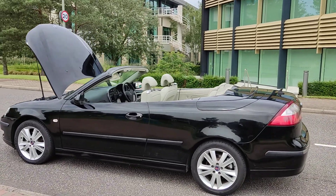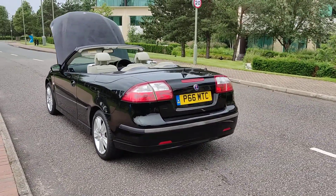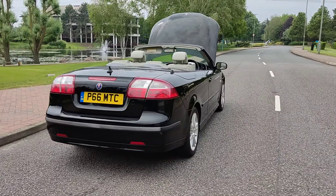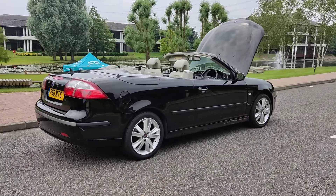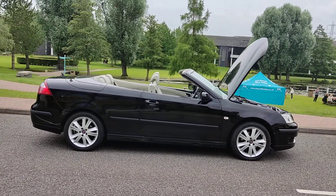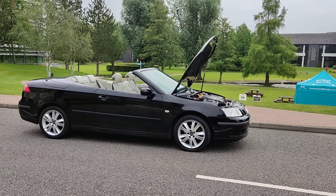Nice clean cream leather interior. P66 MTC, MOT ends February 2022, no advisory at the last MOT. Beautiful car inside and out, with excellent condition leather interior.